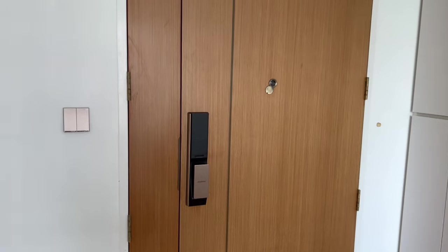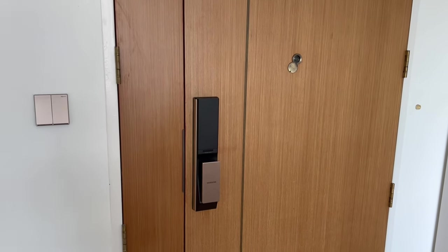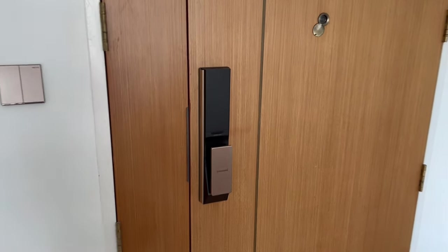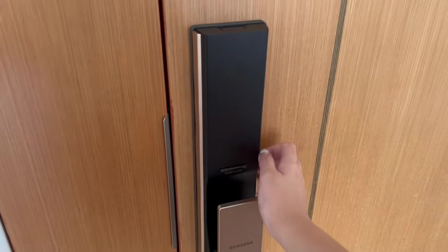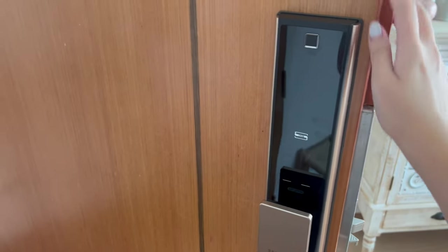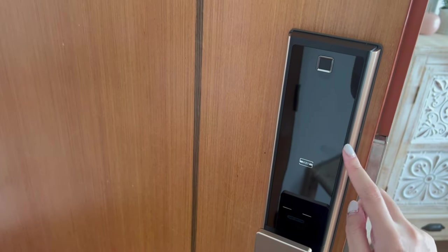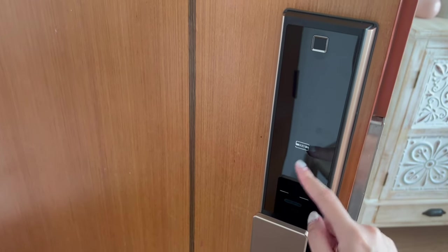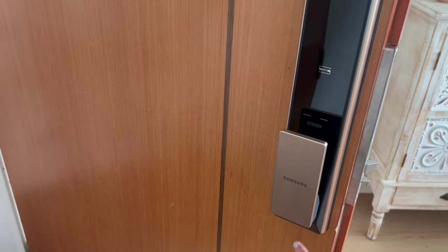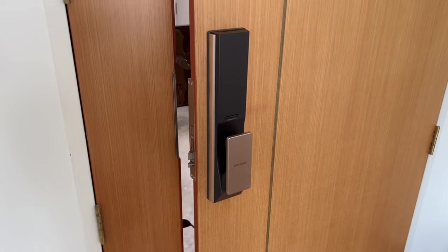Let's start from the main door because the newest thing we installed is the Samsung door lock. It comes with a fingerprint scan, a number lock, a key card, and a manual key in case the battery runs out. It also locks automatically.